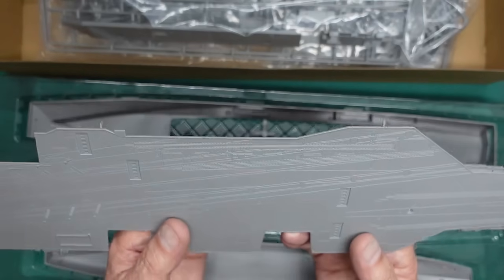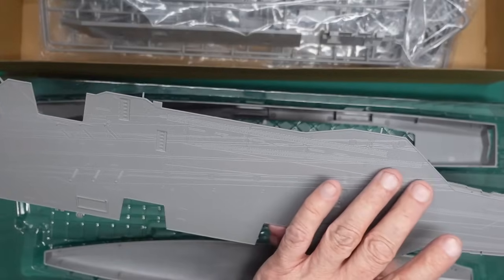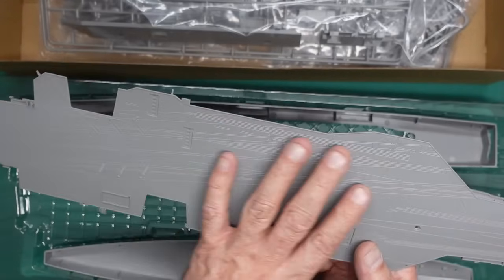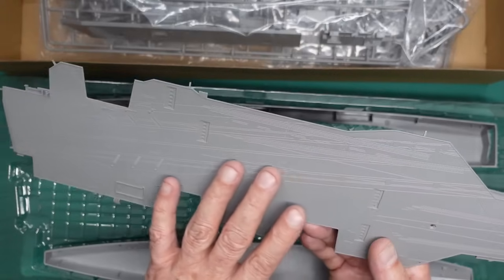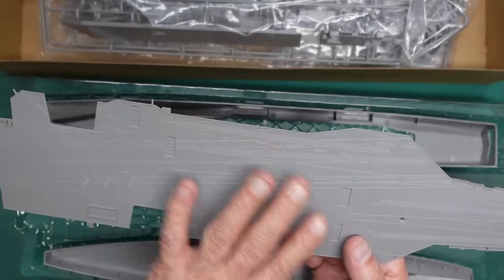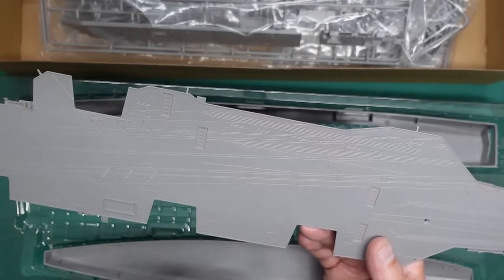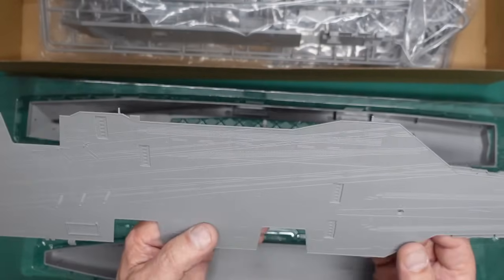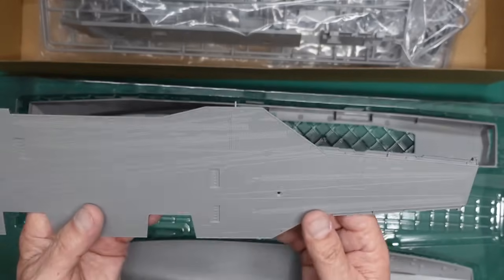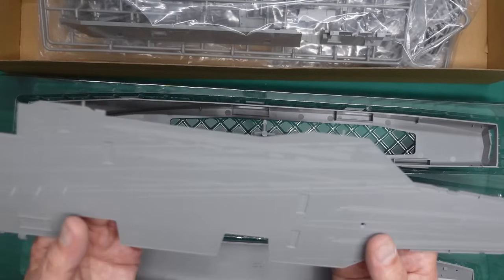What you could do for authenticity: get your decals, get a clear coat down, get your decals down, give it another couple of clear coats, and then maybe start to sand it back. You'll end up with the deck being flat without all the indentations, but then you'll fill the tie-down holes. Or you could gloss it, give it a wash, get these to light up - there's lots of different things you could do. It would be amazing to see this turn out - beautiful.